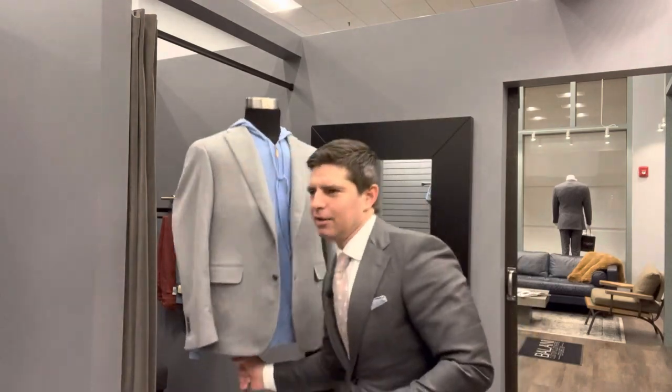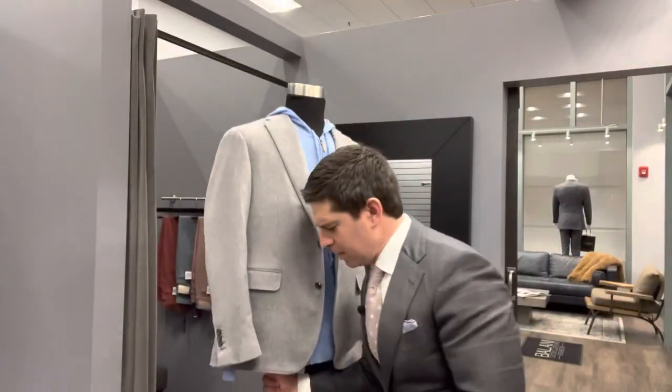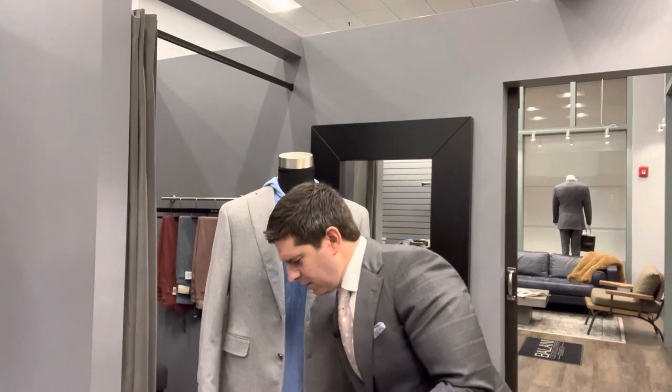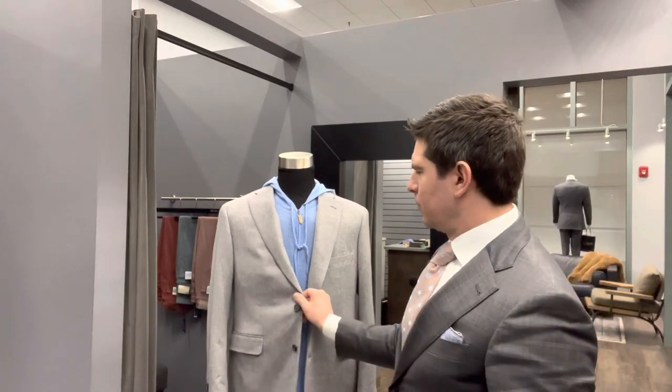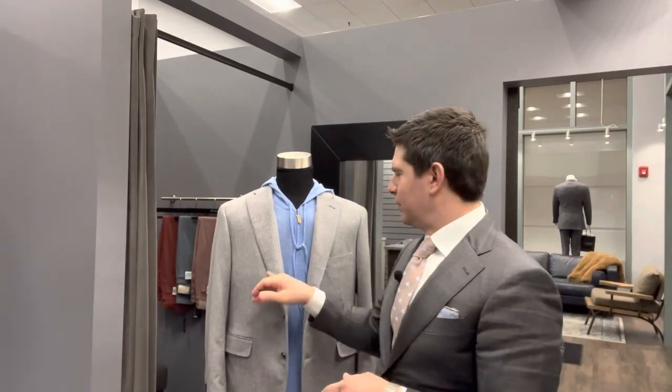I wish technology let you feel this jacket right here. This is a herringbone from Skobal, their St. Moritz collection — it's pure Mongolian cashmere, meaning the fibers are extra long and the material just has an unbelievably buttery soft hand to it. I really wish you could feel how awesome this particular jacket is.